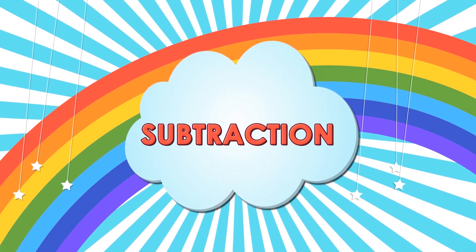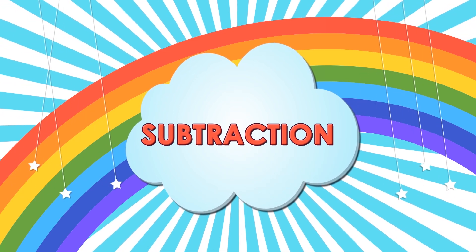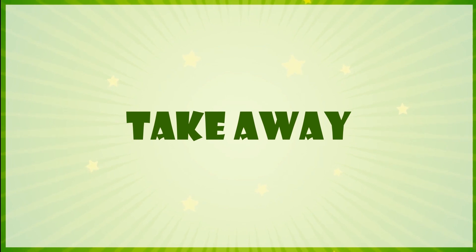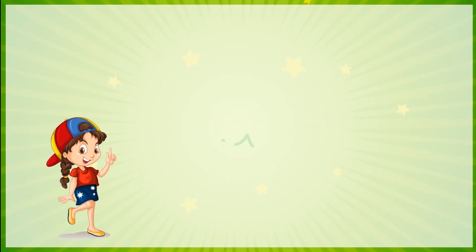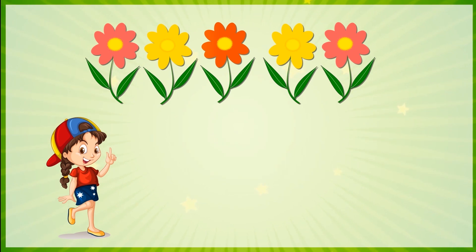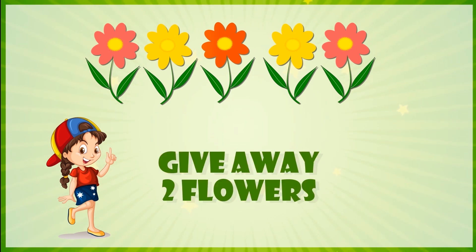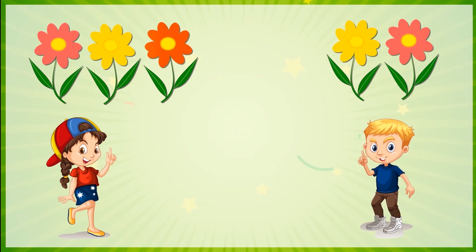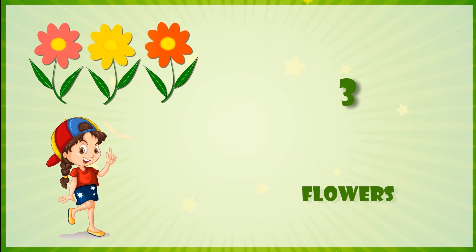Subtraction. Take away. Meena has five flowers. If she gives away two, how many flowers will be left? Answer: three flowers.